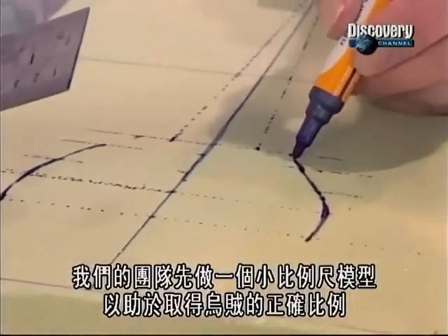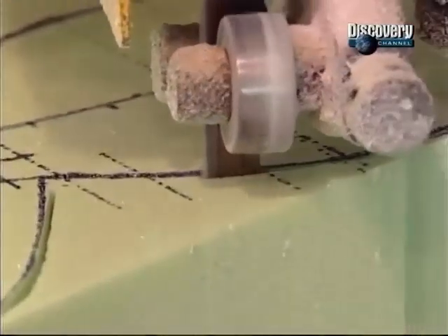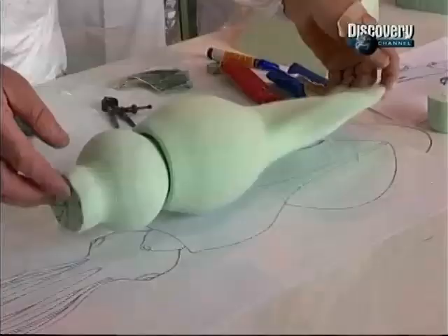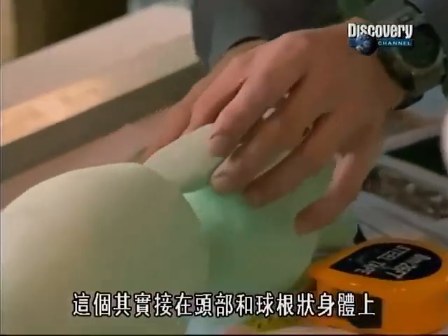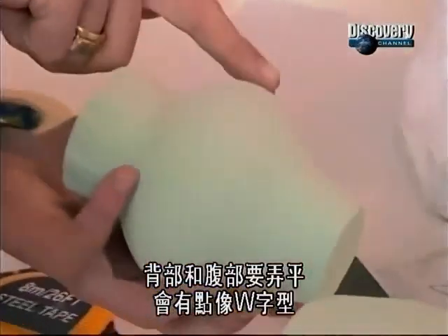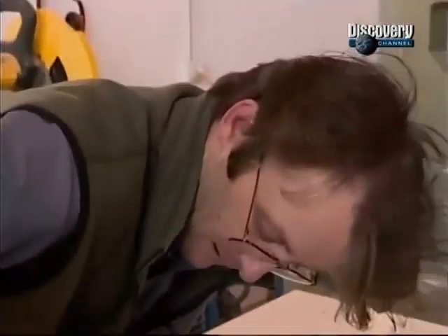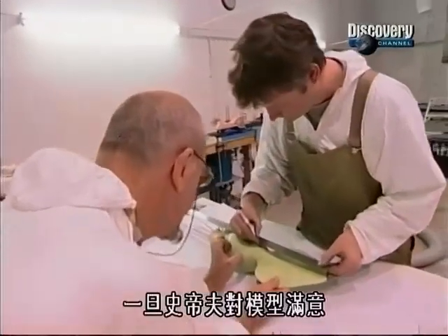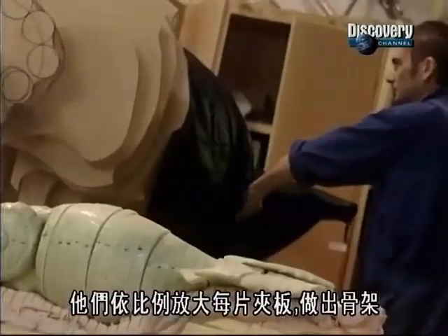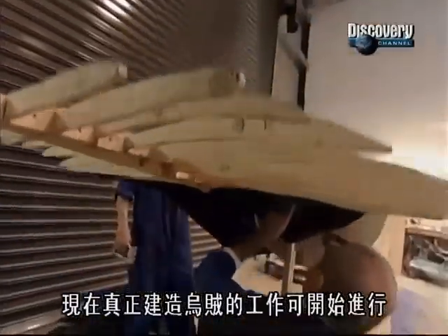Our team builds a maquette — a scale model to help get the squid's proportions exactly right. This is actually attached to the head; it'll be flattened dorsally and ventrally, so it'll kind of go in a W shape. You can see you've got two enamel slides either side. Once Steve okays the maquette, our sculptors can start on a full-size version. They scale up each slice in plywood to create a framework. Now the real work of building the squid can begin.